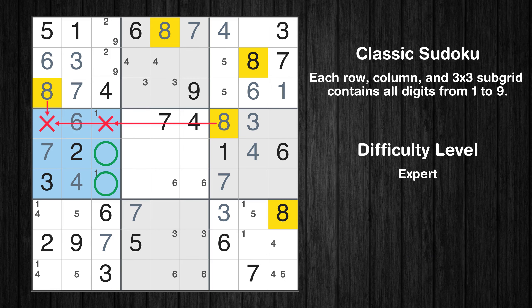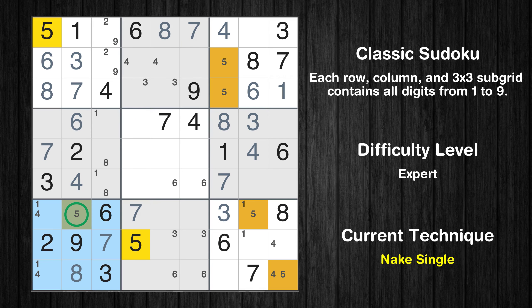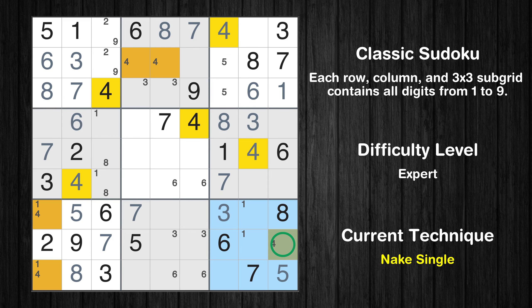Only two positions left in the fourth box where value 8 can be placed. In the seventh block, the number 8 can be directly placed. Only one position left in the seventh box where value 5 can be placed. Only one position left in the ninth box where value 5 can be placed.